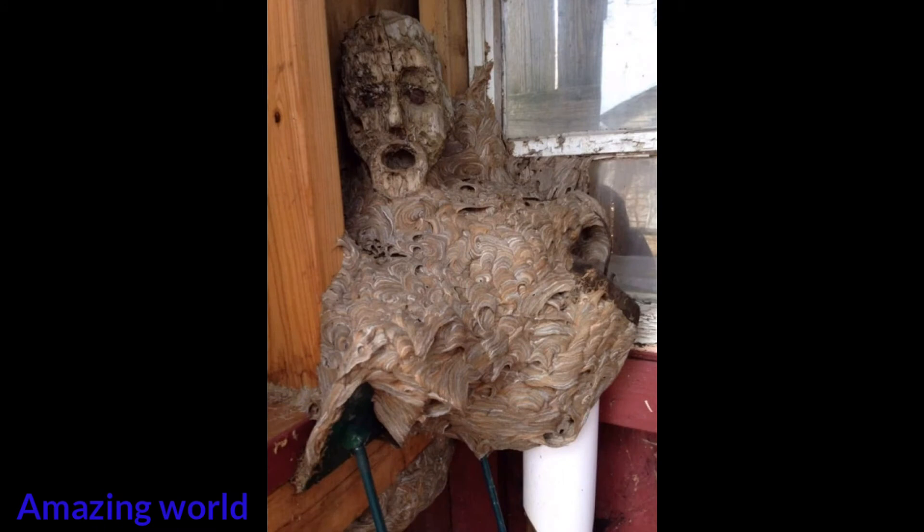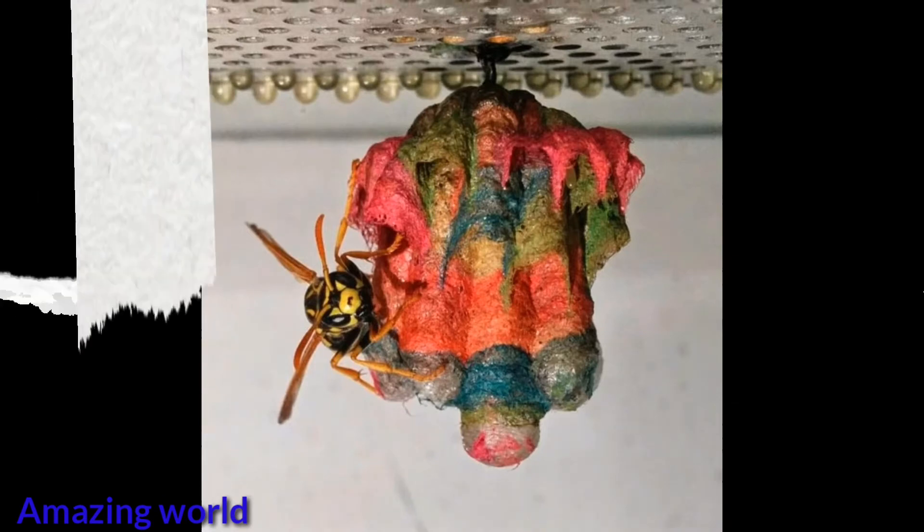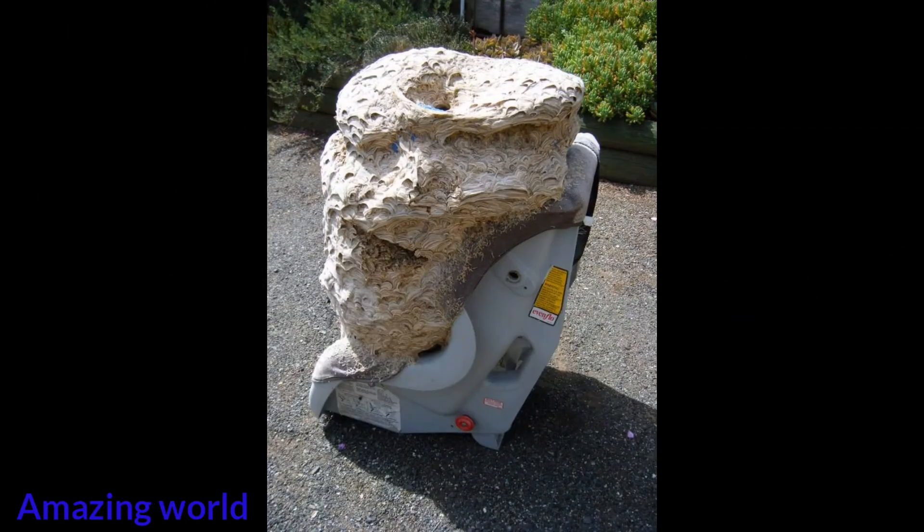Paper wasps use wood fibers and their saliva to build nests. When a wasp finds an appropriate material, it puts saliva on it and, moving back, scrapes extremely thin wood fibers. The initiator of nest building is always a queen looking for a place to lay her eggs. In the final image, you can see the result of Mattia Menchetti's experiment — he gave colored construction paper to a colony of paper wasps.